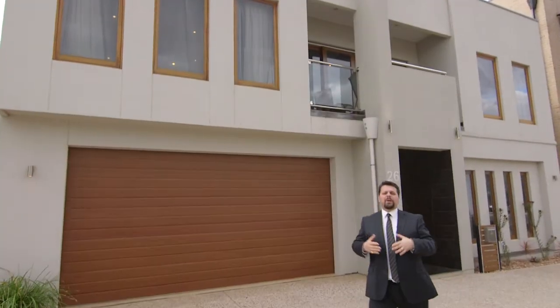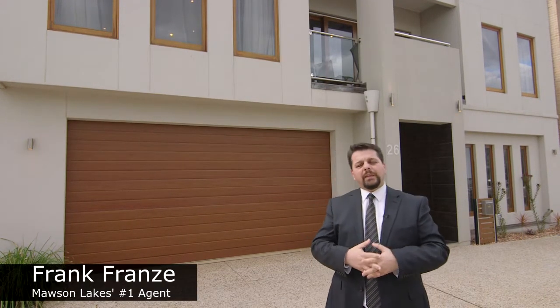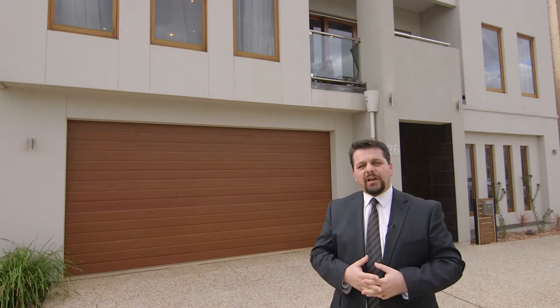Hi, Frank Franz here, and I'm excited and proud to present you my latest listing here in the Cascades Estates of Mawson Lakes. Come on, let's take a look inside.